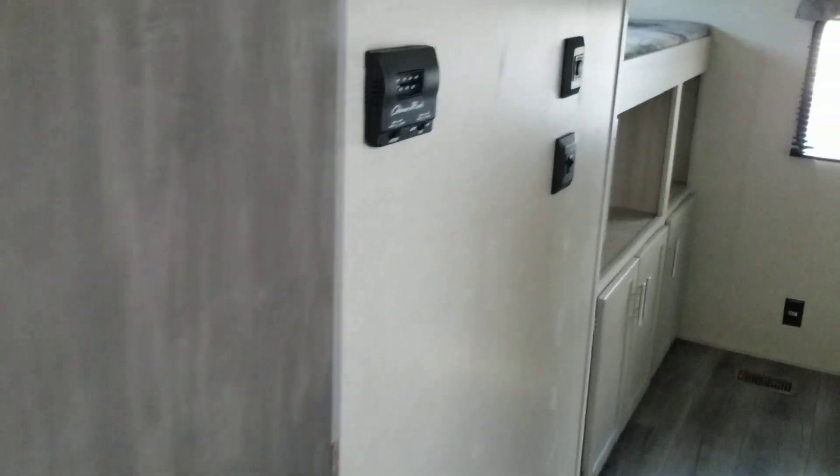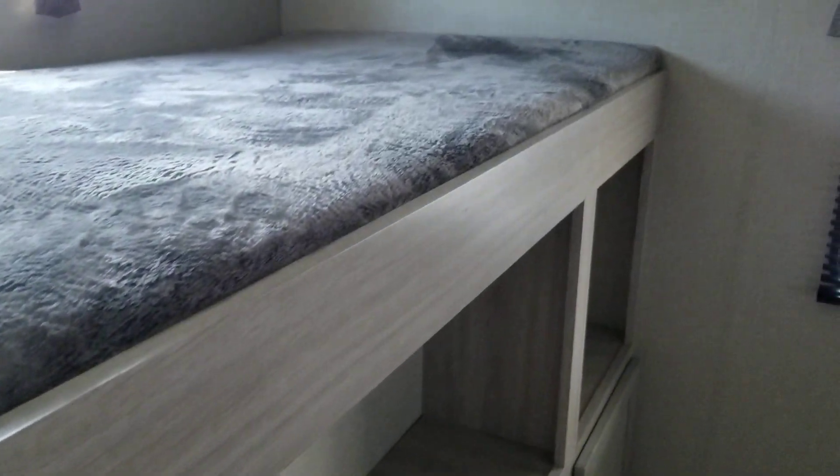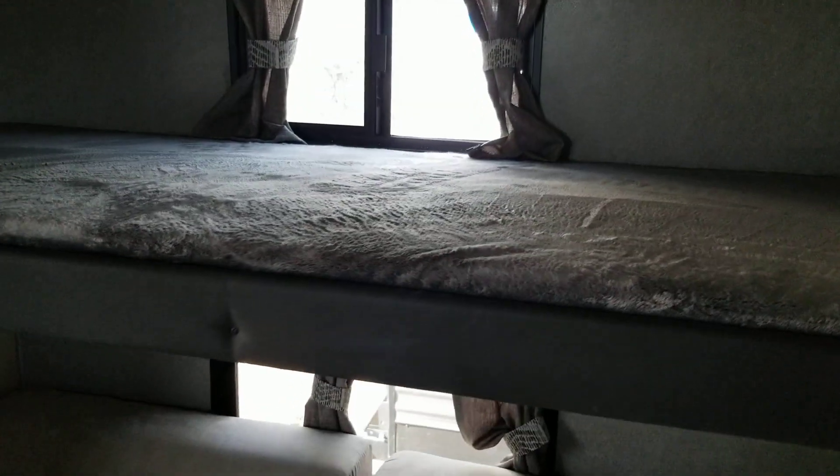We'll go to the back to the bunkhouse. It actually has a bunk on each side, and the bottom has a couch that makes into a bed. Lots of room for the kiddos.